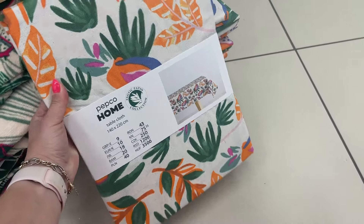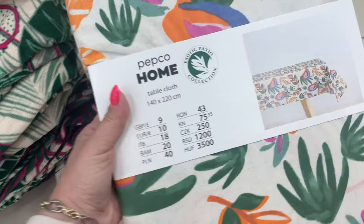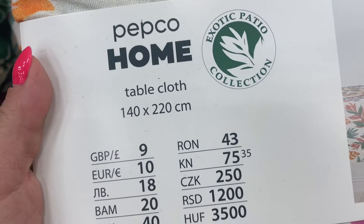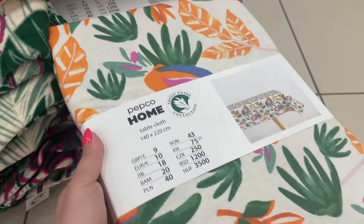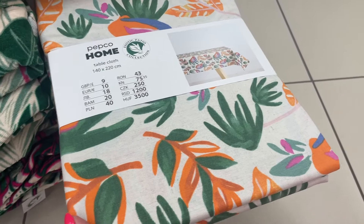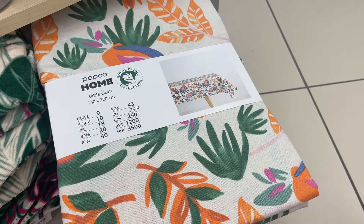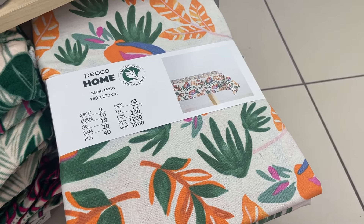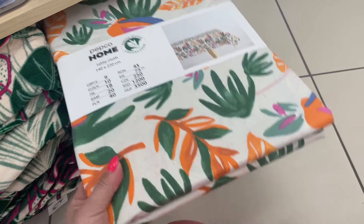Mamy obrusiki — zobaczcie, 40 na 2,20 m. Obrus kosztuje 40 zł i jest bardzo kolorowy. Również jest to kolekcja Exotic Patio. Pojawiło się sporo rzeczy z tej najnowszej kolekcji, więc warto do Pepco zaglądać, żeby co chwilę upatrzeć coś nowego, bo asortyment mają spory.